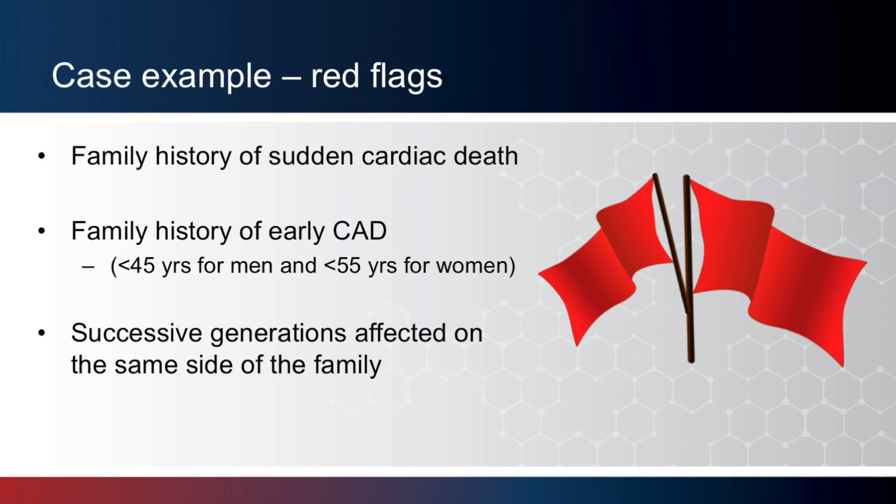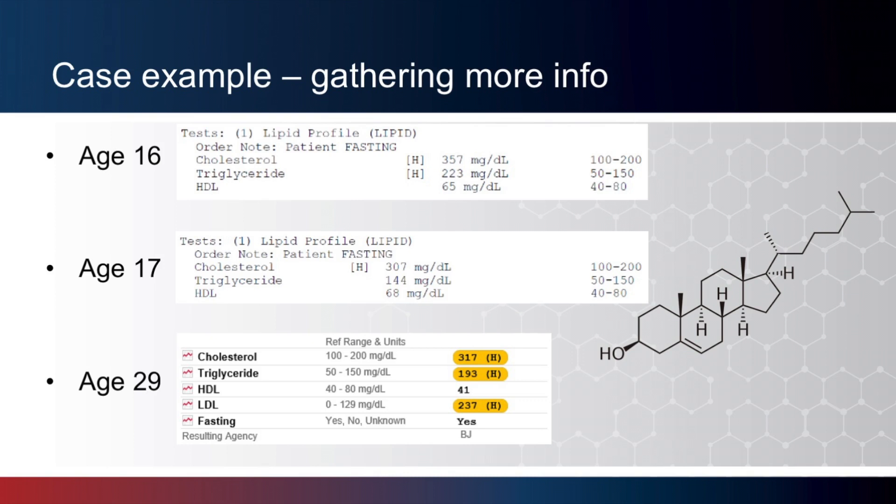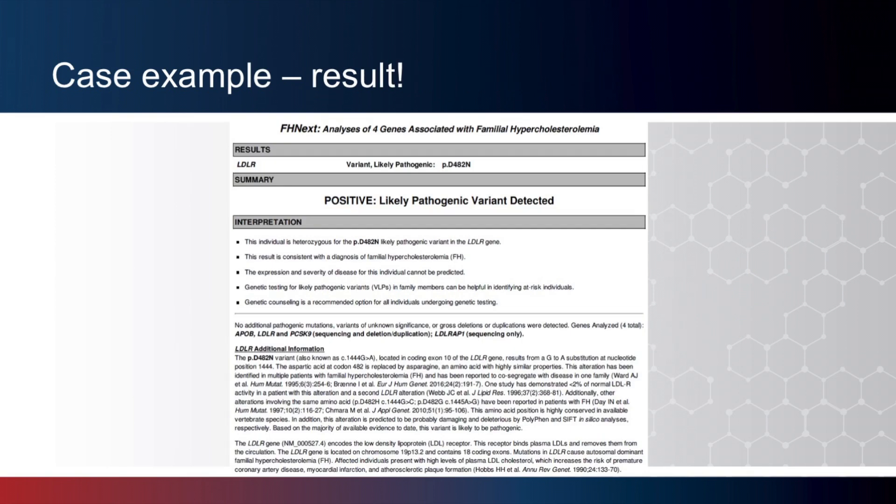I was seeing this in successive generations on the same side of the family, all along the same bloodline. These red flags prompted me to dig more into her own personal history as well. In doing so, I was able to note that she had cholesterol testing based on the family history, showing a significantly high cholesterol for her age, which continued to be the case. There had been no genetic testing completed in the family. After speaking with the patient and talking about the options, she decided to proceed — not only to help herself, but to help other family members as well. When the result came back, we did in fact find she had a gene mutation known to be associated with familial hypercholesterolemia.